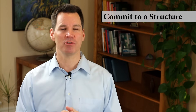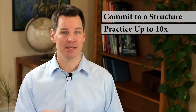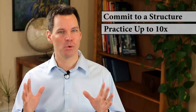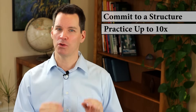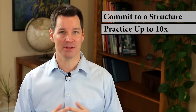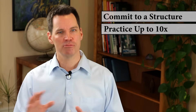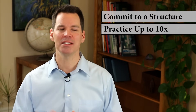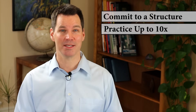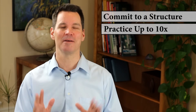The second tip is that you're going to have to practice probably more than you realize. I recommend practicing a presentation about 10 times. Over 20 years of coaching and teaching in professional settings, if you only practice two to three times, you're just not going to do that well — it's not enough repetitions to get completely comfortable with a topic. Time and again, when I ask really skilled speakers how many times they practiced, the number 10 comes up a lot.